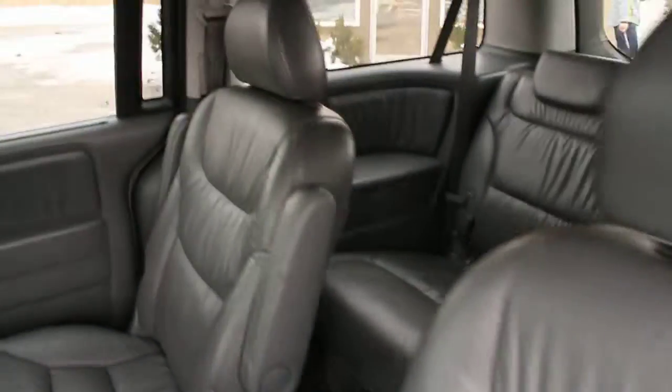Taking a look at all of the leather — it's very clean. Take a look at the DVD unit in here and the sunroof, which is in great working condition.